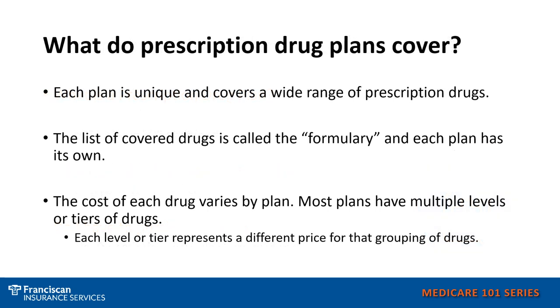What do prescription drug plans cover? Each plan has its own formulary. A formulary is a list of its covered drugs, and these can vary plan to plan. Most plans have multiple levels or tiers of drugs, so it's important that when you purchase a prescription drug plan, you are paying close attention to your prescriptions, how they are tiered on the plan, and what costs are associated with them.